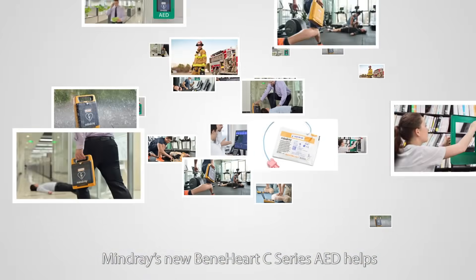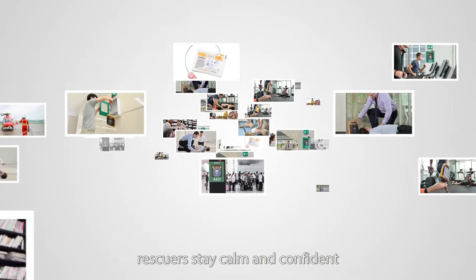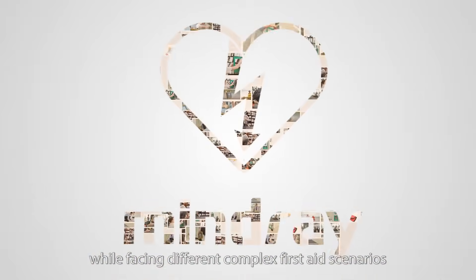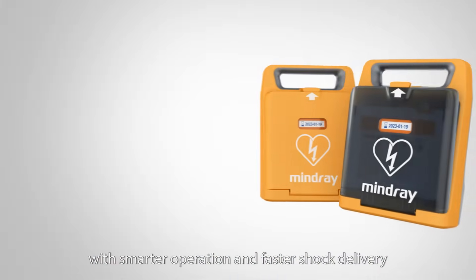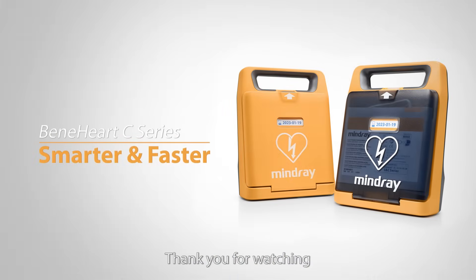Mondri's new Benehart C-Series AED helps rescuers stay calm and confident while facing different complex first-aid scenarios, and assists their life-saving procedures with smarter operation and faster shock delivery. Thank you for watching.